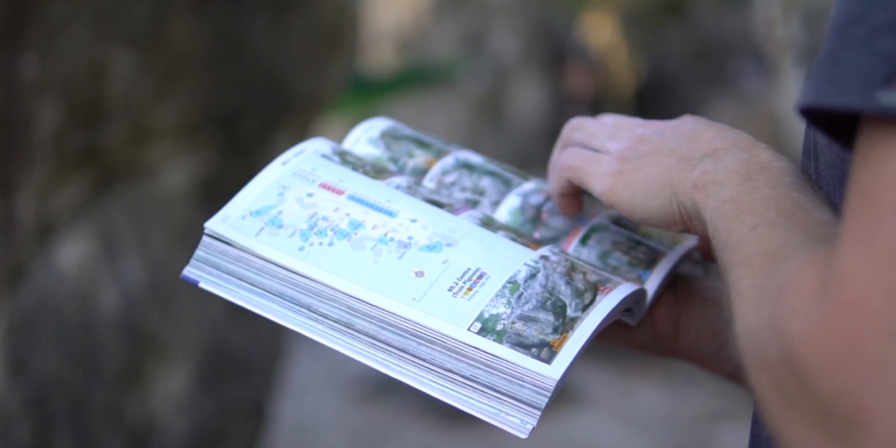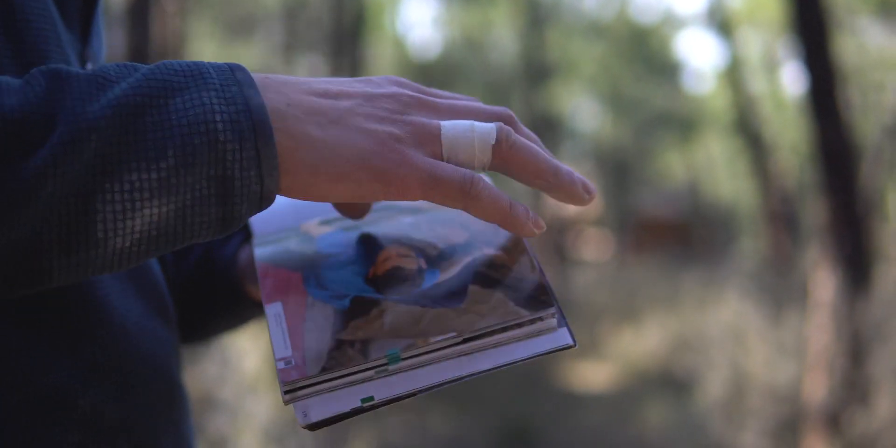The best guidebooks in my opinion for Font are the Jingo Wobbly guidebooks. This is our copy — it's been very well thumbed — this is Fontainebleau Topo Bloc, and I believe there are a couple of extra versions, Top Secret being one of them, but these are really good all-round guidebooks. The thing I really like about the Jingo Wobbly guidebooks is the photographic maps of each sector with all the routes marked and all the boulders shown, which makes finding climbs a lot more straightforward.